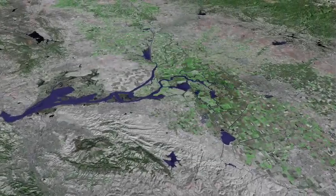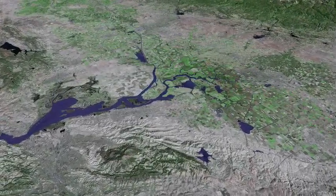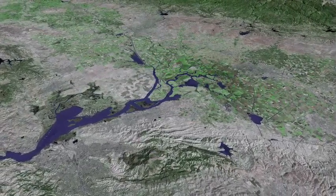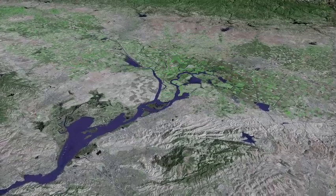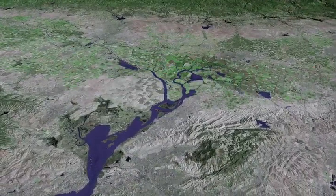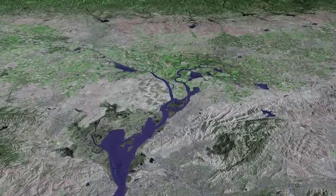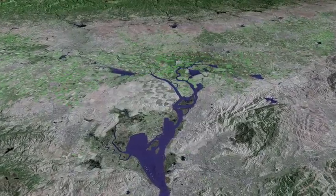Our fourth flight segment carries us in a clockwise route around the Delta. At the bottom of the view is Mount Diablo and the urban area of Walnut Creek and Concord. We cross the San Francisco Bay Estuary at Carquinez Straits, looking at Suisun Bay.